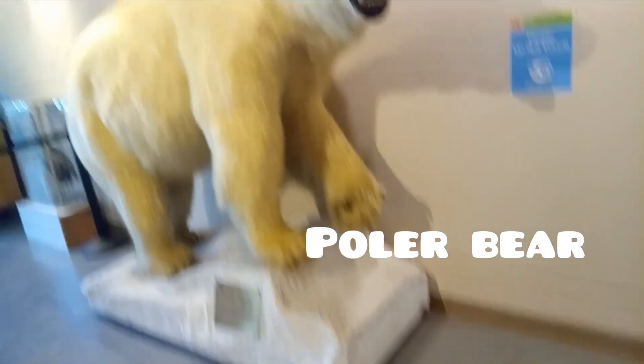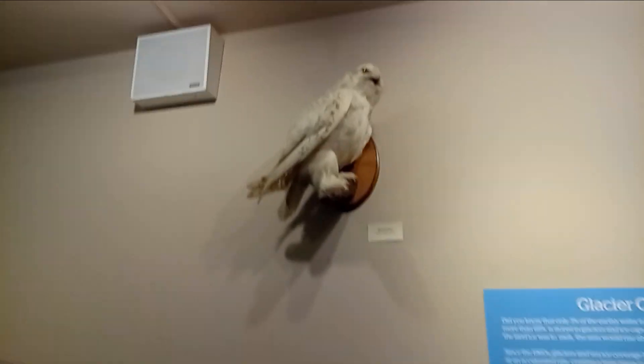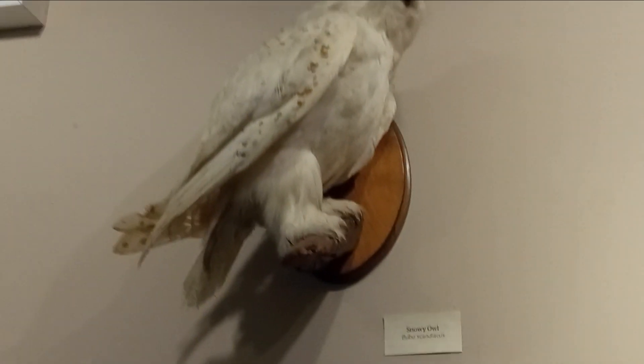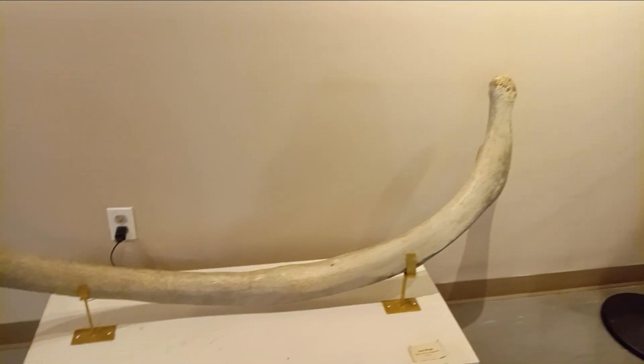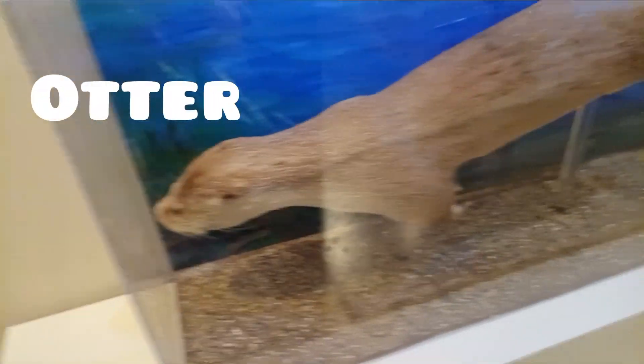Look at this thing — there's an owl. This is called the snowy owl, it says so on that little sign. And guys, there's a gray whale, and this is their bone — it's actually in here. That's cool, that's kind of crazy.